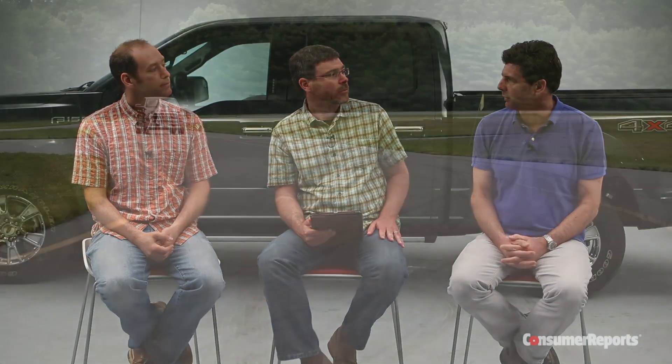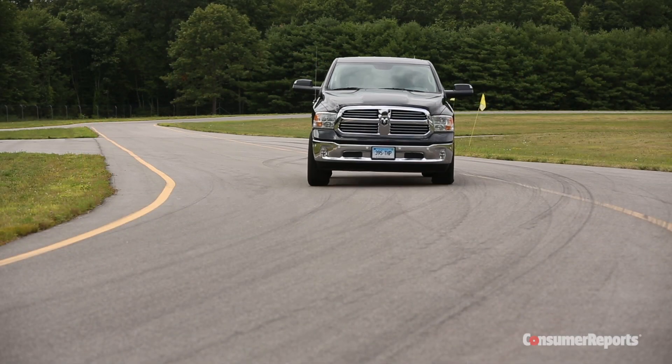The Ram diesel gets 20 mpg, so 17 is pretty commendable — you'd expect that from a mid-size pickup truck. What do they call them now? Small pickup trucks? I hate calling them small. They call them Colorado, but they're not really small anymore. No more Mazda B2000s.